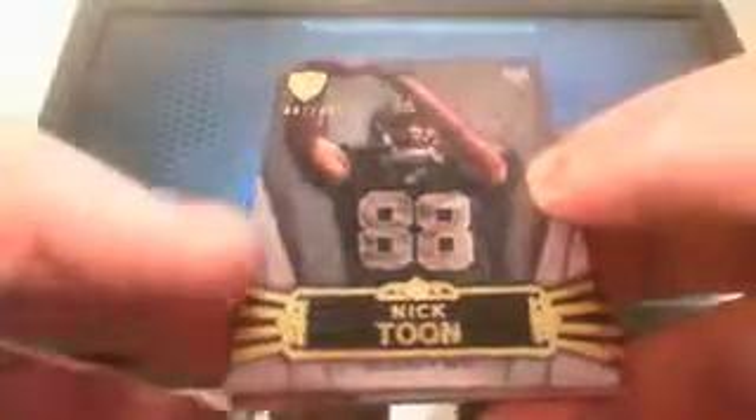Jason, you have eight teams in here. 407 of 462 — Nick Toon, New Orleans Saints, going to Showay.